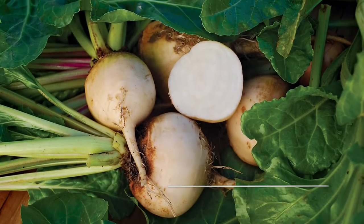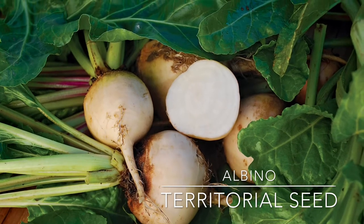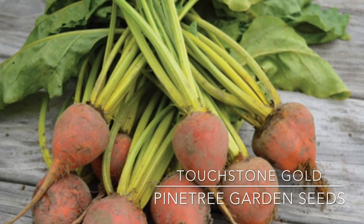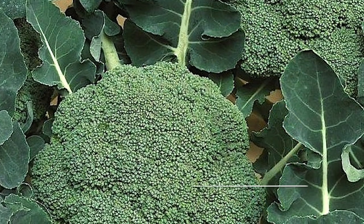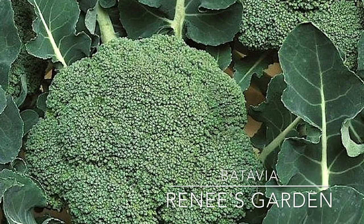I chose Albino because of its unusual color — it won't stain your fingers or your countertops. Touchstone Gold is an organic beet with golden flesh and a sweet flavor. Batavia is an early variety with a sweet, nutty flavor.